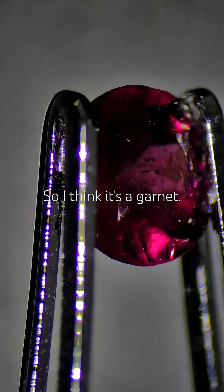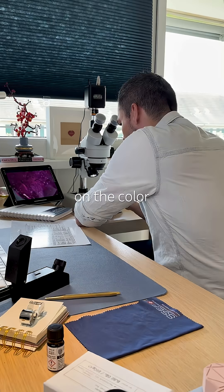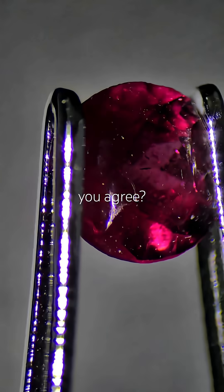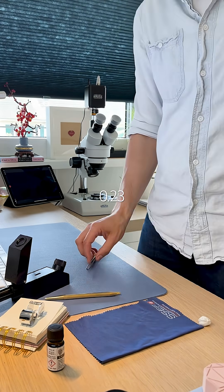So I think it's a garnet. Can't be 100% on the variety, but based on the color and that higher RI, I'd say Almandine Garnet. What do you think? Do you agree? And it cost me 0.23 Swiss francs.